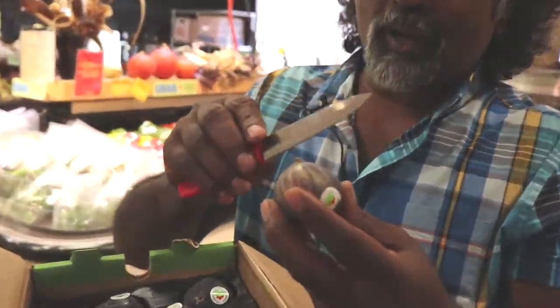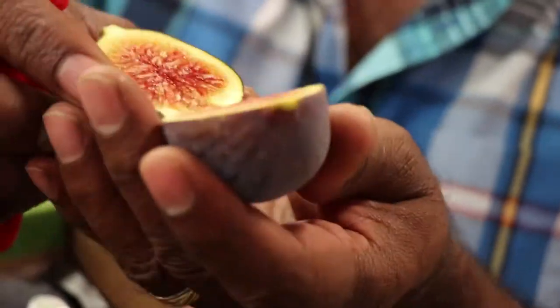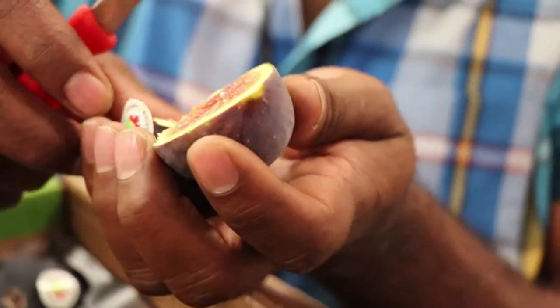I just want to cut one up for you to look at it. Look at that beauty — look at the red color in it. It's almost like sunshine. It's absolutely gorgeous right now.